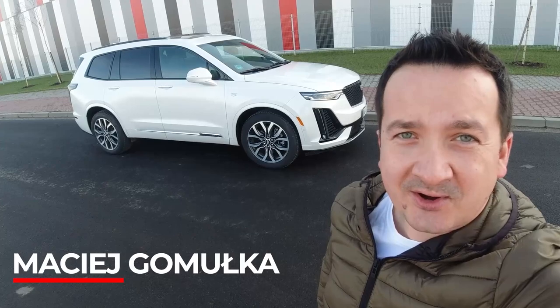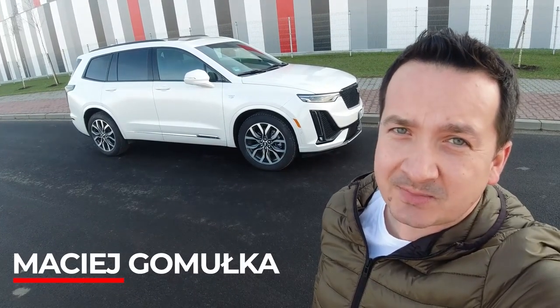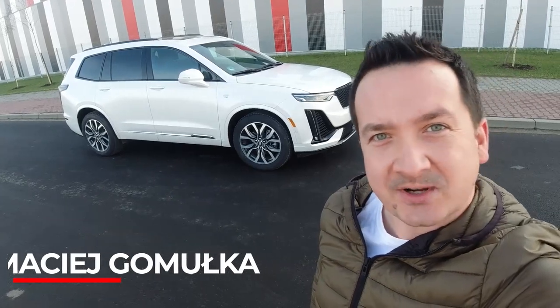Hi! Today I will tell you about a car that is basically American but has a lot of European elements. What is it all about? Watch to the end!